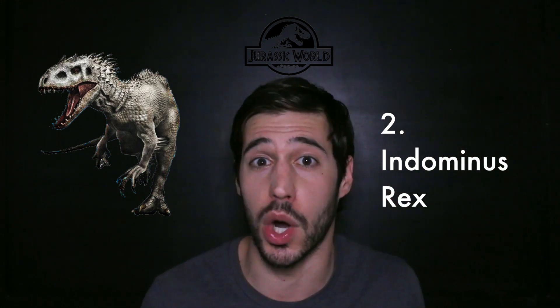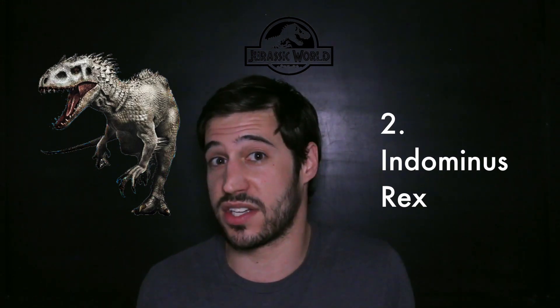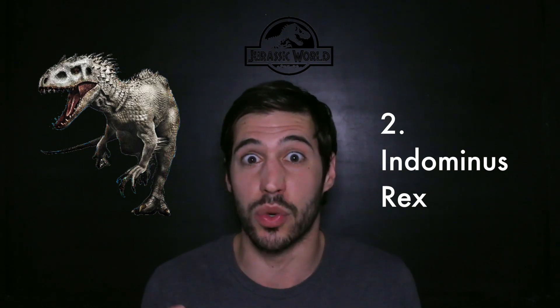Indominus Rex. Now I know what you're thinking — we're at number two and I thought these were supposed to be getting more realistic as we go. But when you, from the get-go, claim that you are making a dinosaur from scratch, then it can be as realistic or unrealistic as you want. And I love the fact that they took some creative liberty, some artistic license, to make a really menacing, interesting looking, hypothetical dinosaur.